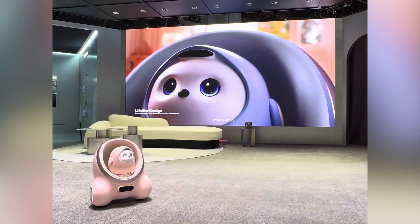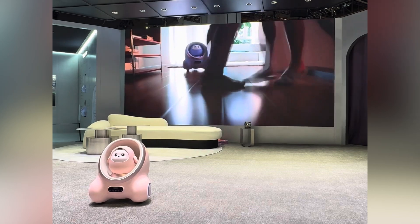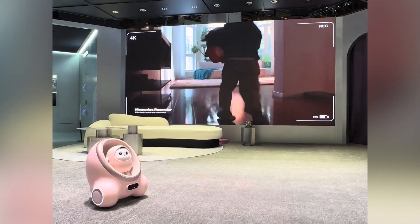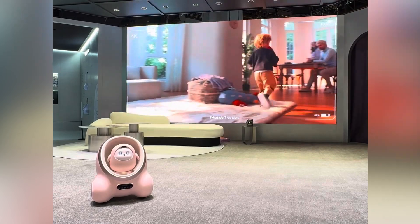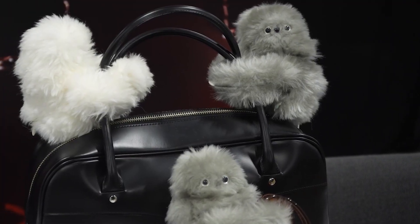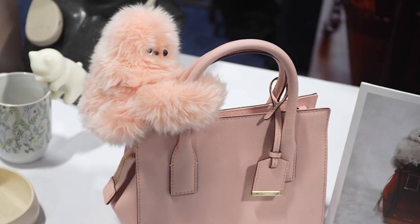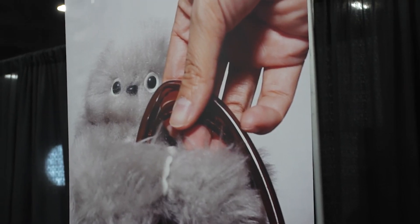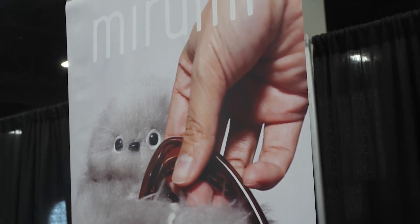TCL presented an adorable AI companion for children. With its charming interface and smart home connectivity, it's designed to be a fun and interactive buddy for kids. Mirumi, a prototype wearable robot accessory by Yukai Engineering, looks like a cute sloth and is set for a crowdfunding campaign soon, priced around $70, aiming to bring fun to wearable tech.